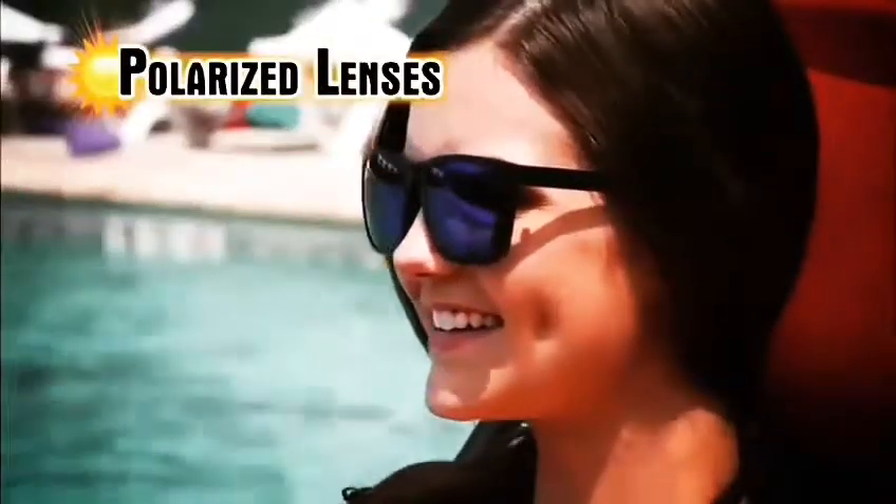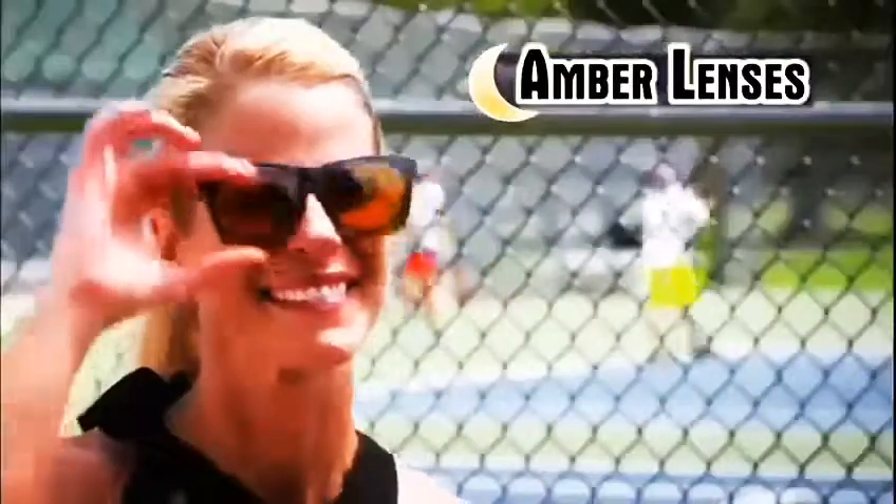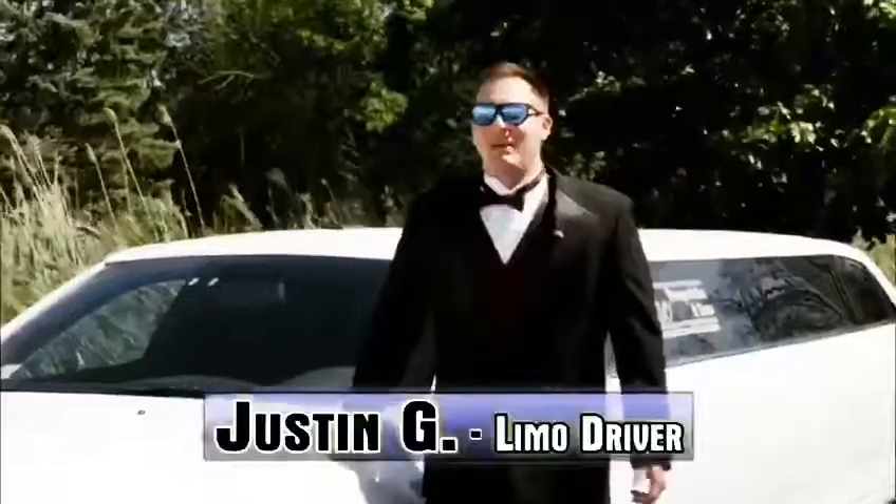Now improve your vision during the day, or brighten your way and reduce the glare at night. Just click on the polarized blue mirrored lens to block out the glaring daytime sun, and click on the amber lens to reduce blinding glare at night, or during those days with less sunlight.